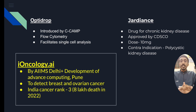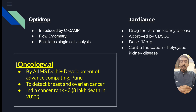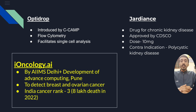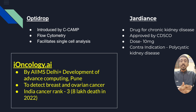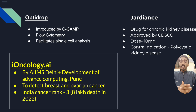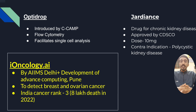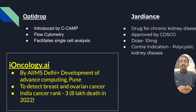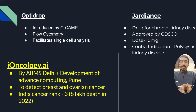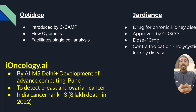Eyeoncology.ai is started by AIIMS Delhi in association with the Centre for Development of Advanced Computing (C-DAC), Pune. It is used to detect breast and ovarian cancer, which is increasing in numbers. India's cancer rank is 3rd globally, which is concerning. Around 8 lakh deaths occurred due to cancer in 2022, and early diagnosis is key to controlling it.